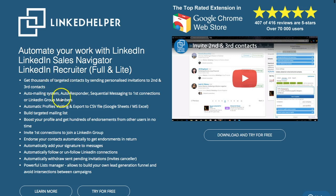The benefits listed include thousands of targeted contacts, an auto mailing system, an autoresponder, and automatic profile visiting — that's the feature I tested during my short test of LinkedIn Helper. They're saying there are lots of benefits from automating some of these actions.